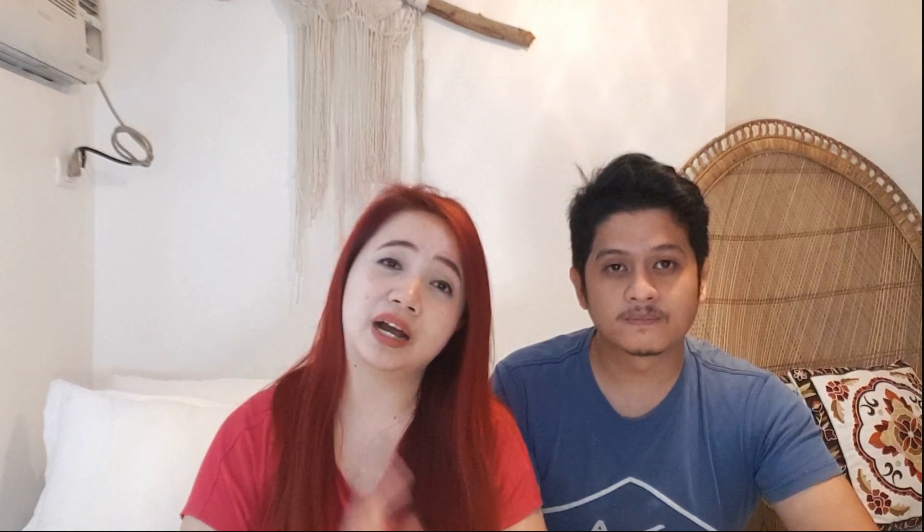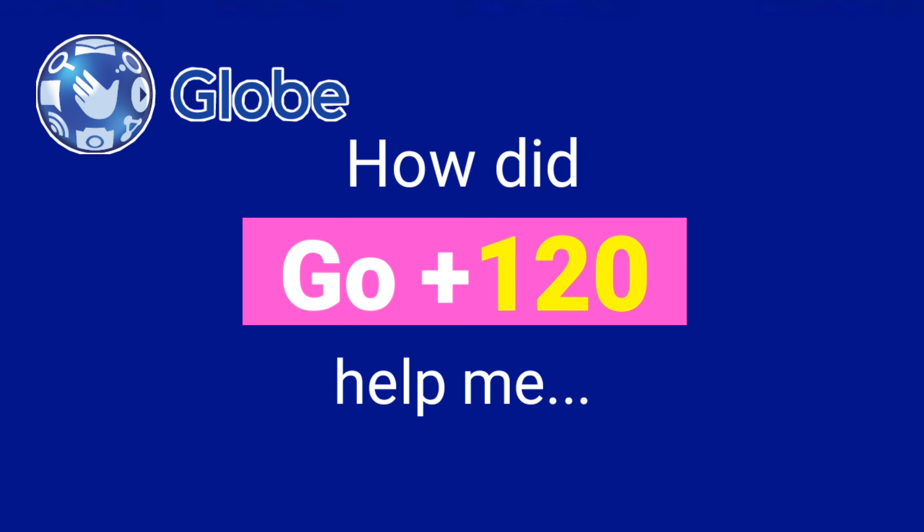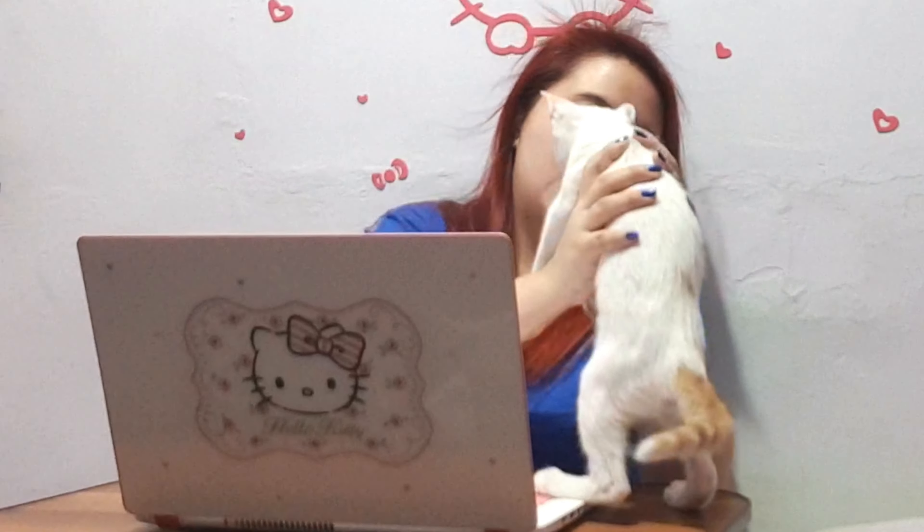Like when you go to the mall and those kinds of situations — like I'd browse Facebook while the line is long. My pastime is vlogging, so every time I do this, I do not have any problem because I can stay online always. Thanks to Globe Go Plus 120.